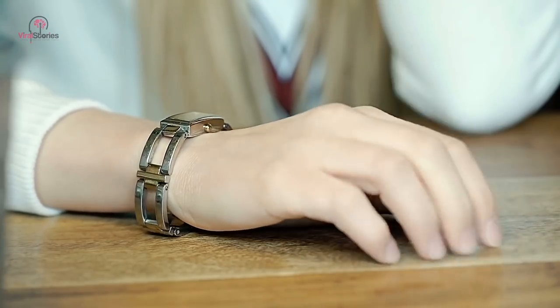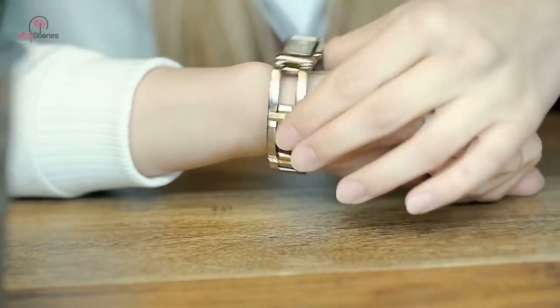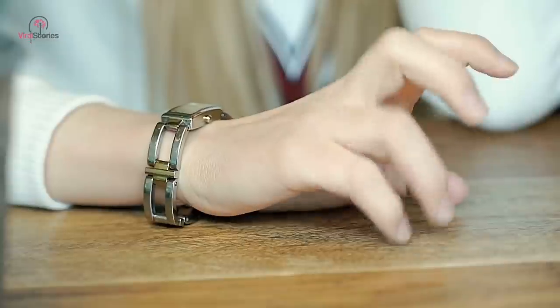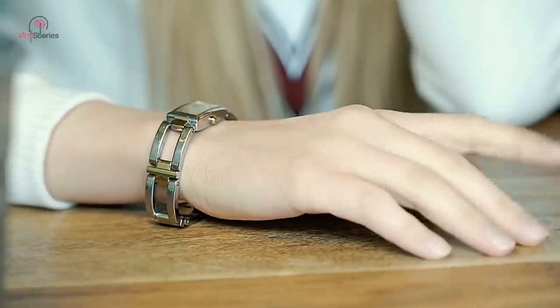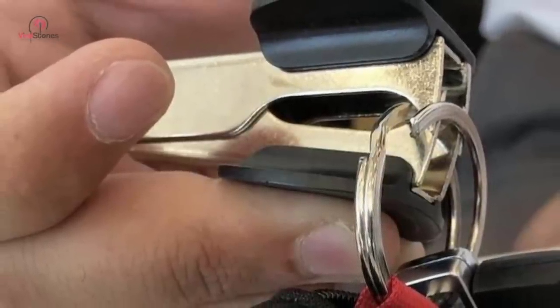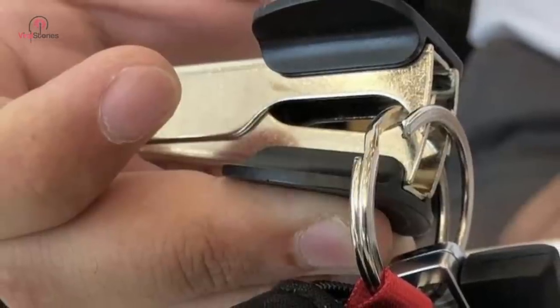Let's just say your fingers won't suffer once you learn this one. You don't necessarily need to break your pretty nails or hurt your finger while trying to fit a new set of keys in your keyring. The best way to do it is by using a staple remover. This common office supply can come in handy for performing this daunting task. You just need to separate the end pieces and slide the keys in.